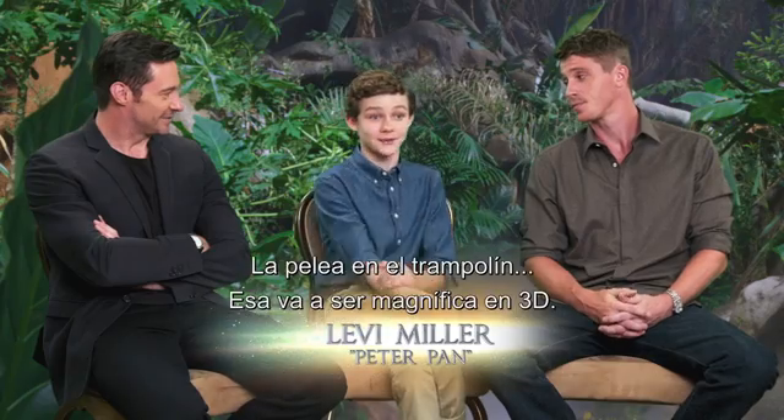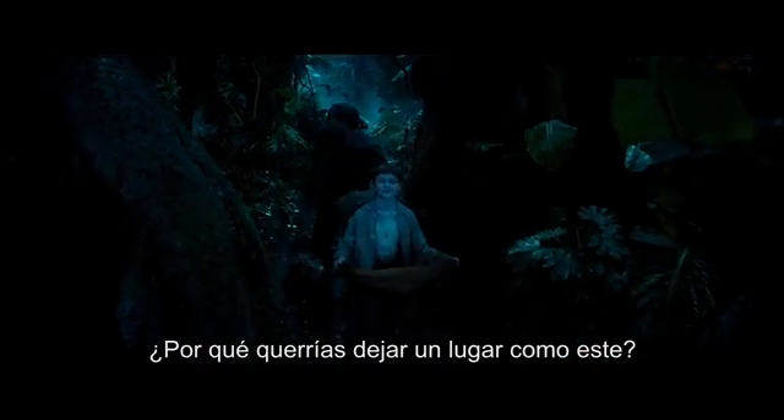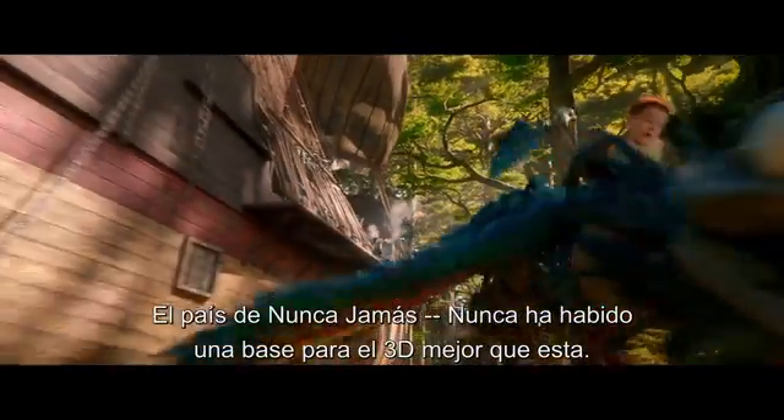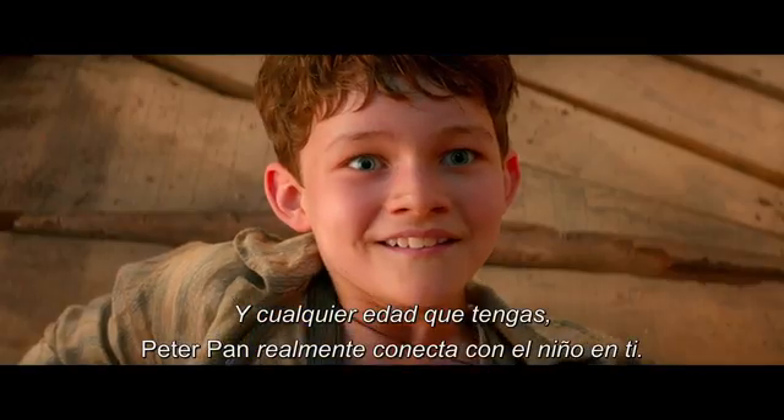Holy poody! The trampoline fight — that's gonna be magnificent in 3D. It's gonna be awesome. Why would you want to leave a place like this? Neverland. There's never been a better canvas for 3D than that. And whatever age you are, Pan really connects to the kid within you.